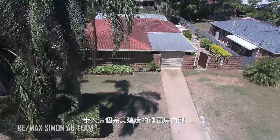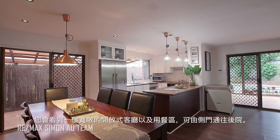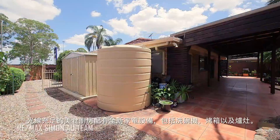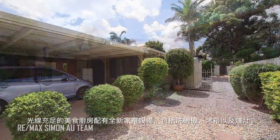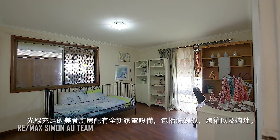Stepping inside this well-built solid brick and tile home will land you in a large open plan living and dining area with access to the side and rear backyard. The well-lit gourmet kitchen is fitted with near new appliances including the dishwasher, oven and cooktop.